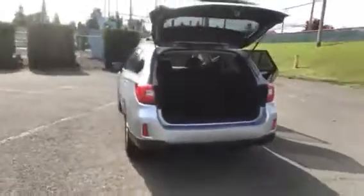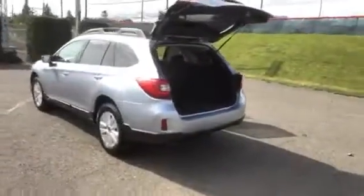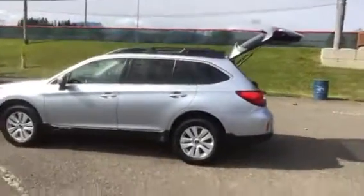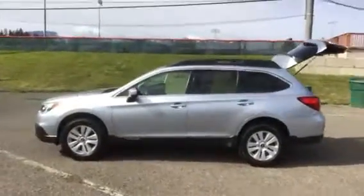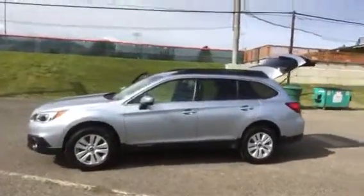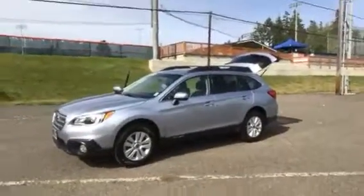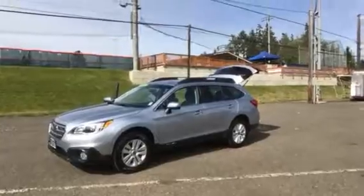We have this very nice SUV on sale today for $21,998. If you think you have an interest, please give us a call at 360-457-9663. You can see the rest of our inventory at reedandjohnson.com. We'd love to hear from you. Talk to you soon. Thanks.